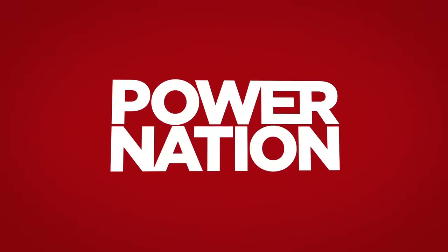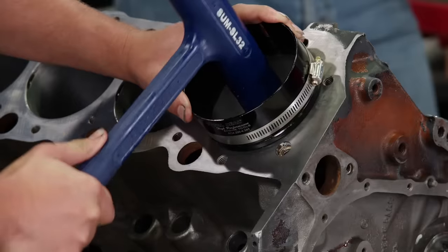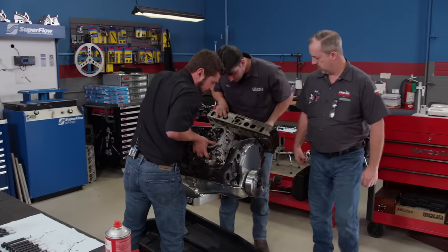You're watching Power Nation. Today on Engine Power, we build a hard-pulling big block Chevy, and we brought along some friends to help.